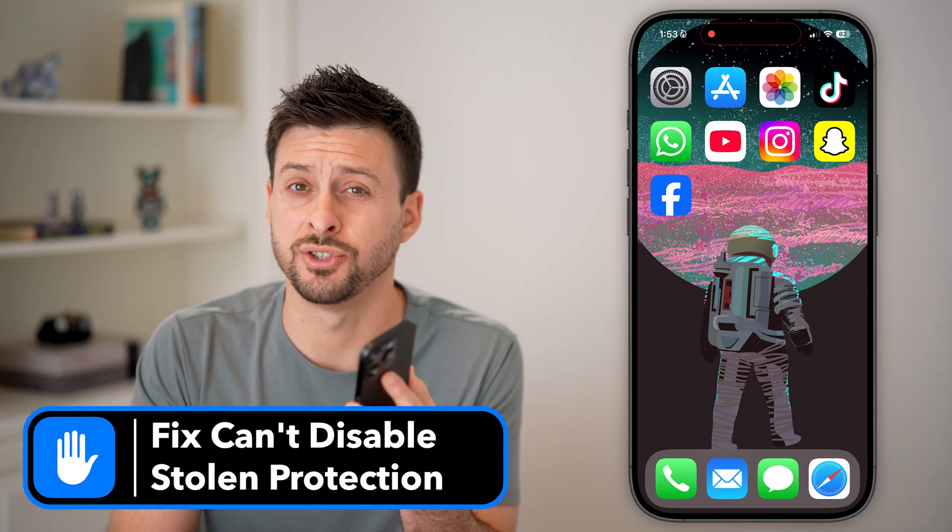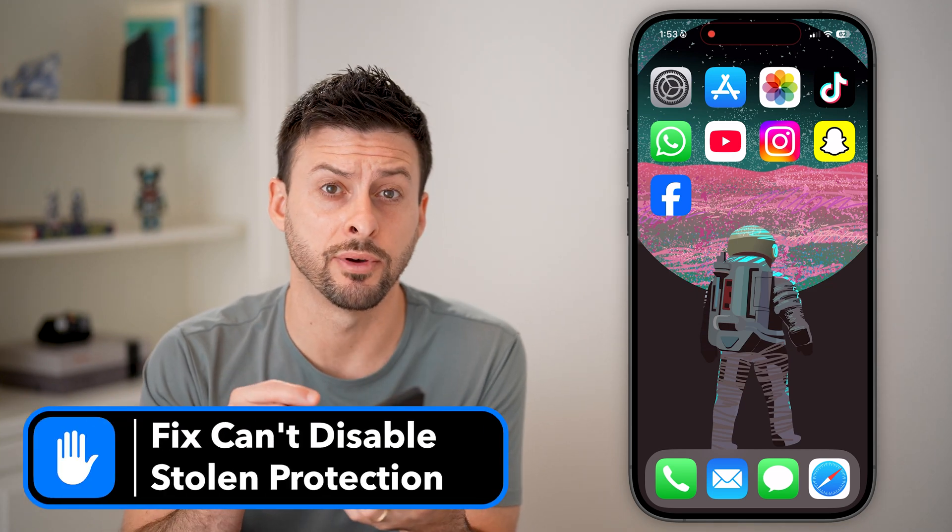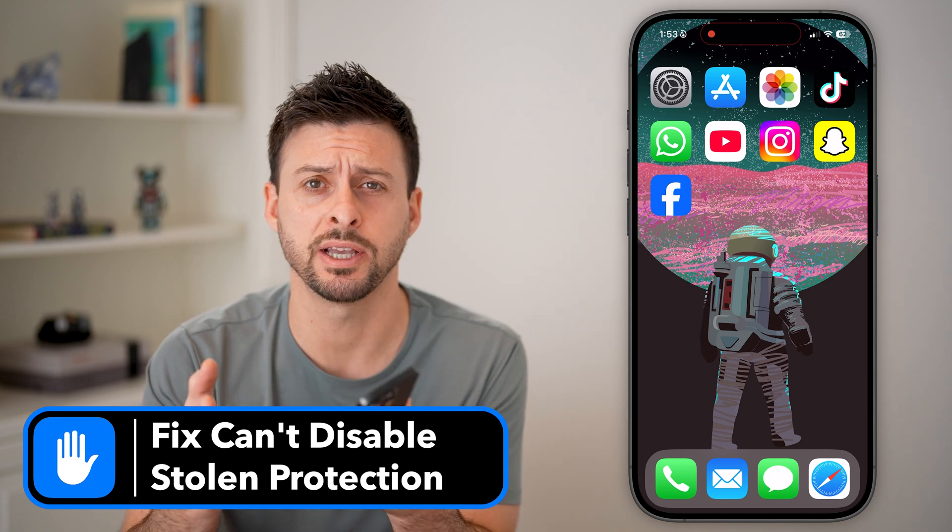Here's how to fix if you can't turn off stolen device protection on your iPhone. This is a brand new feature, and a lot of times people report that it won't let them turn it off or make any changes. I'm going to show you how to get it fixed.